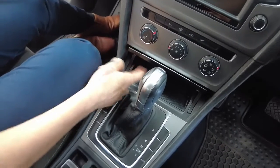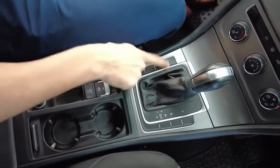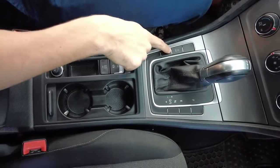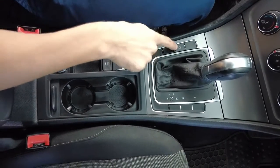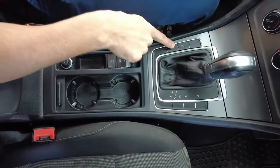USB and AUX input to the left-hand side. Partial leather finishes. Stop-start engine — your car's going to turn off at the traffic lights in order to save you a bit of fuel. If you don't like that feature, just press this button to turn it off.